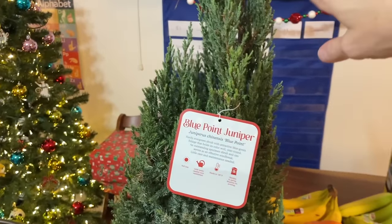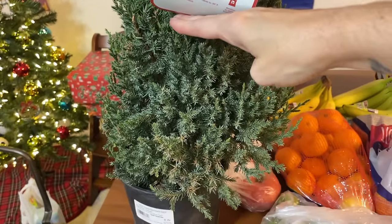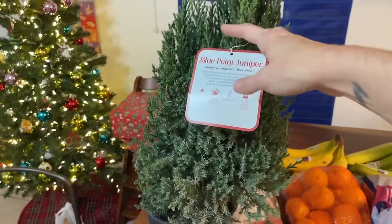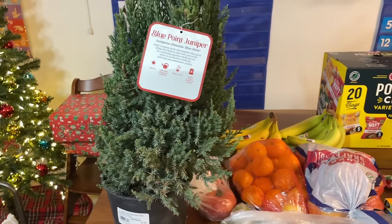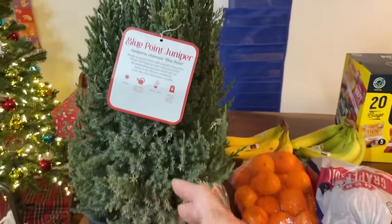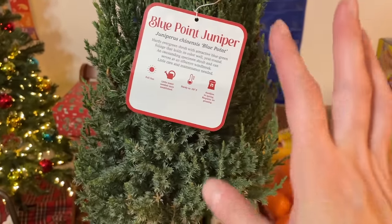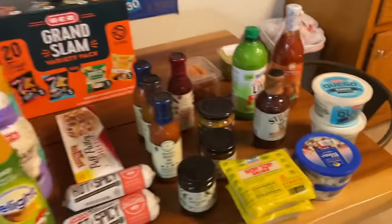This blue point juniper was on their weekly ad. I wanted a small one like I had in our last house with little twinkle fairy lights on it — it was so cute. I want to say this was $15 for an 8-inch pot. It is a blue point juniper, very pretty, smells really nice. We can plant it outside when we're done. My cat is trying to eat it, so we'll see.